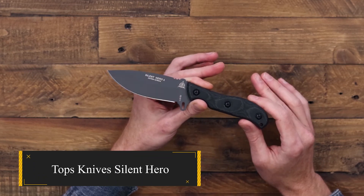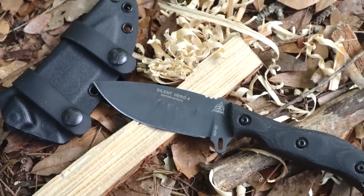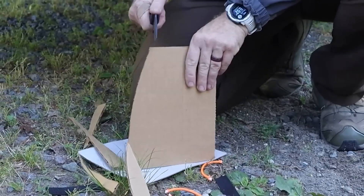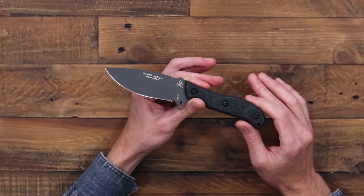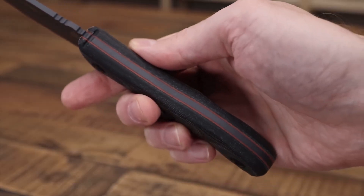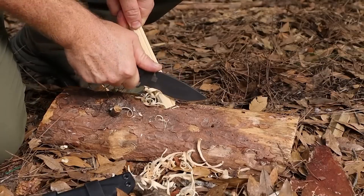Topps Knives Silent Hero. The Topps Knives Silent Hero is a formidable knife, exuding intimidation with both its appearance and performance. Though not quite a bowie knife, it proves to be a robust workhorse, ideal for those with larger hands. The Silent Hero's substantial weight contributes to its utility, particularly for tasks like branch chopping.